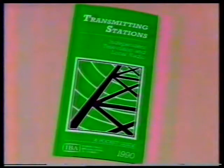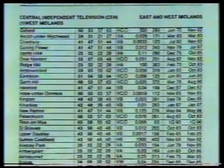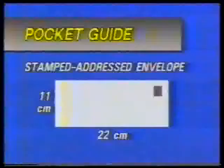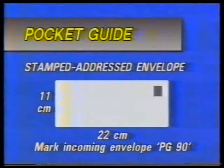Indispensable for keeping track of NICAM, RDS, new stations, and a plethora of other transmitter information is the 1990 Pocket Guide to Transmitting Stations, published this week. It will of course be the last in a long line of IBA Pocket Guides which have evolved from a simple eight-page folded card dating from 1970. The guide took on its more familiar shape within a couple of years, the number of pages growing with new services until this latest edition of over 60 pages. Inside you'll find all the usual television information with a new, clearer presentation, and there's a lot of detail in the radio section. If you'd like a copy of the 1990 Pocket Guide, please send a stamped addressed envelope of at least 11 by 22 centimetres to our usual address, and mark the envelope PG90.